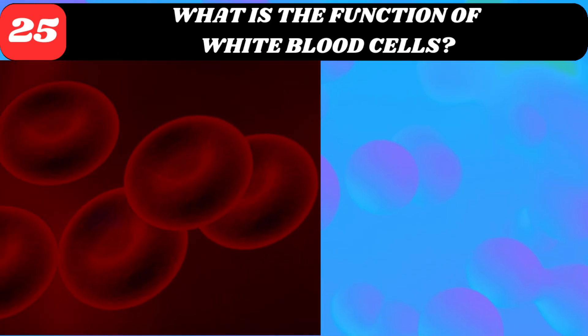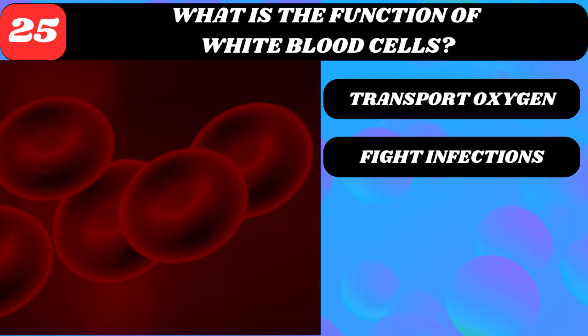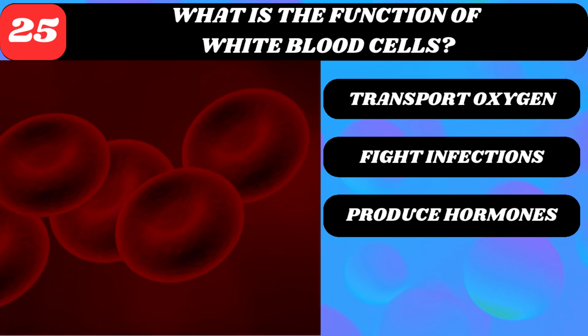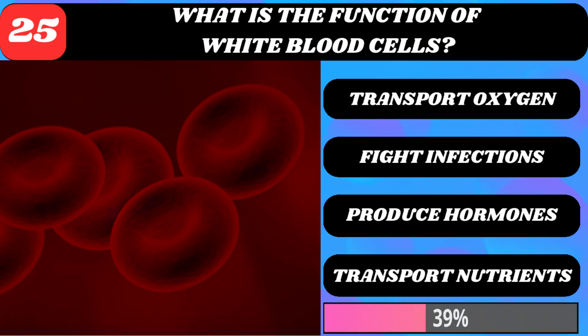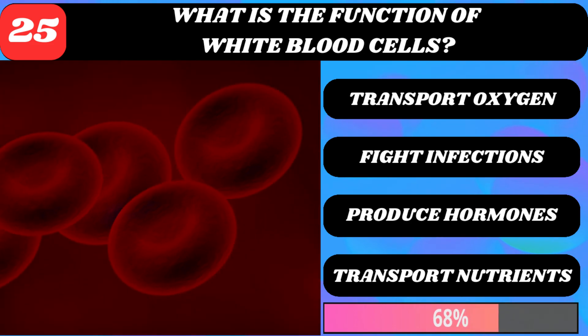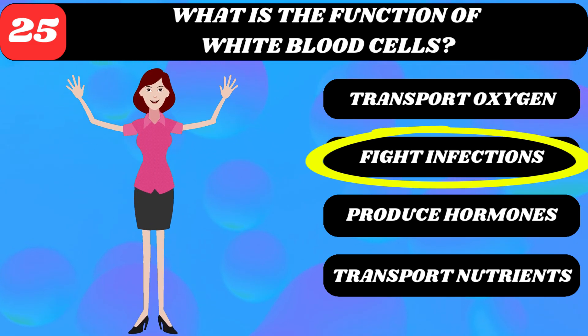What is the function of white blood cells? Transport oxygen, fight infections, produce hormones, or transport nutrients? Fight infections.